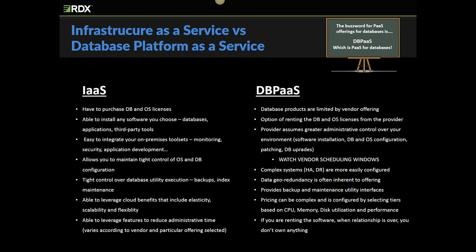DBPaaS offerings allow you to more easily configure complex architectures — high availability and disaster recovery. All the major DBPaaS providers offer geo-data redundancy. You also need to remember that since you're renting the DB and OS software, when that relationship with the DBPaaS provider is over, you don't own any of it.